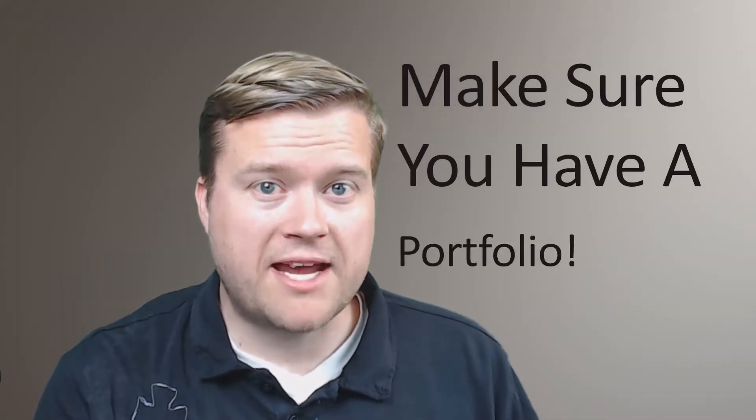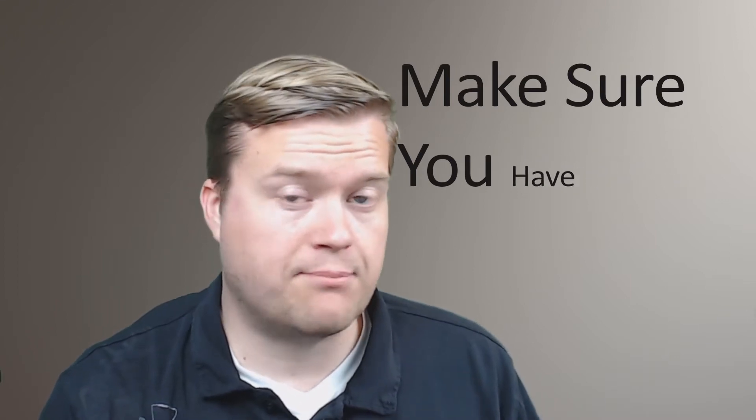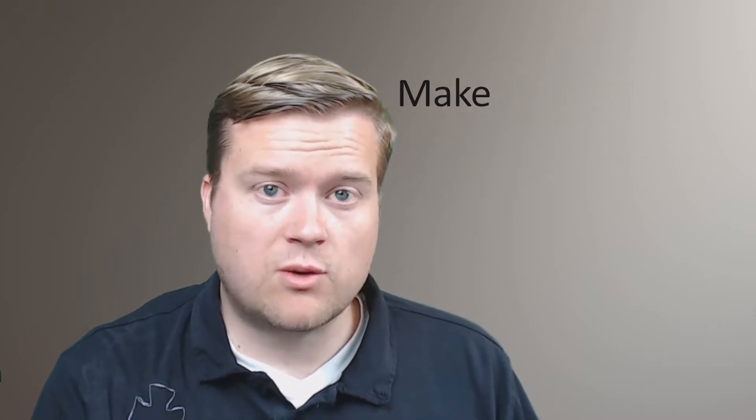Tip number one is make sure you have a portfolio website. That can include a personal website, or a website that has links to everything else you've done — all the different graphics, images, other websites you've done for other people, or just stuff you've done for fun. Make sure it's all linked up in your personal website.